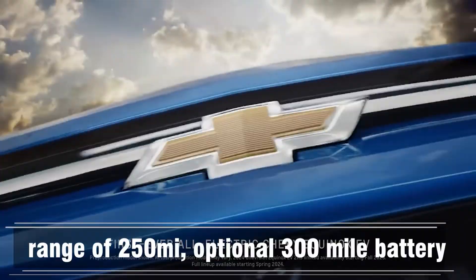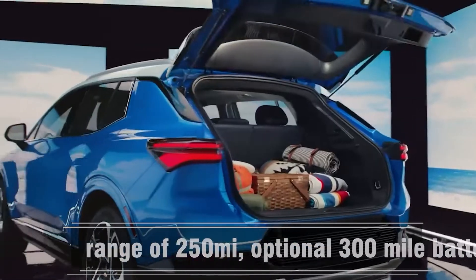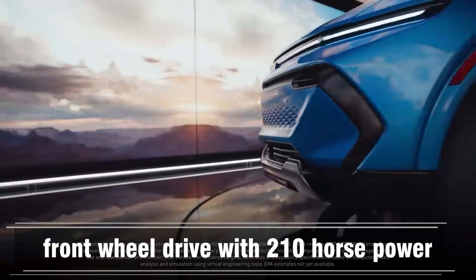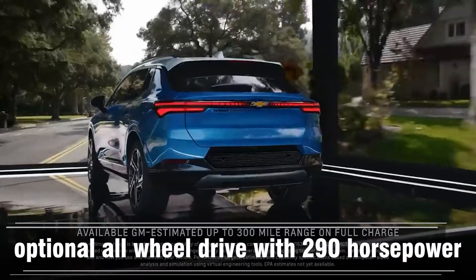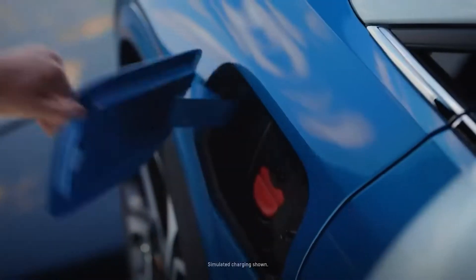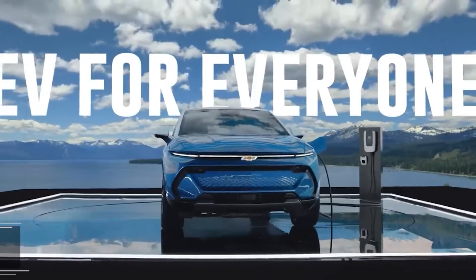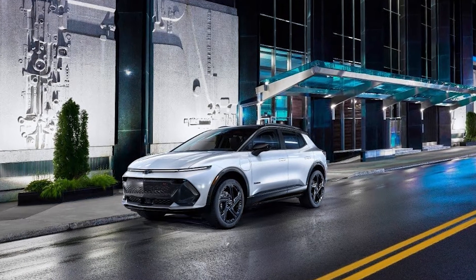Standard range is 250 miles with an optional 300-mile battery. Standard is front-wheel drive with 210 horsepower, with an optional all-wheel drive with 290 horsepower — though it's not clear if it's dual motor. It's likely dual motor since it's built on the Ultium platform, but they didn't specify. Charging is up to 150 kilowatts, which is decent.